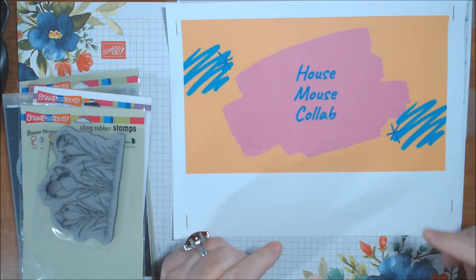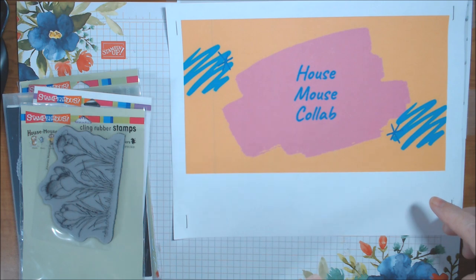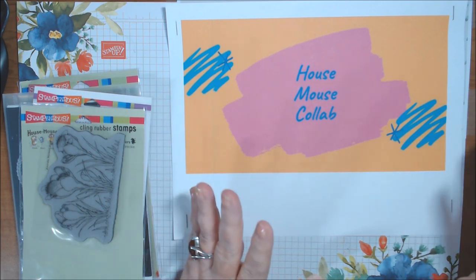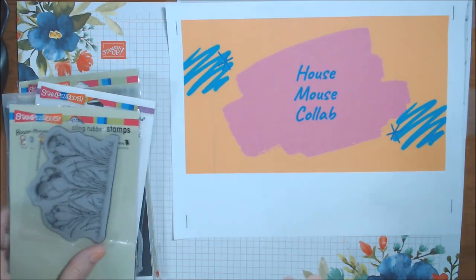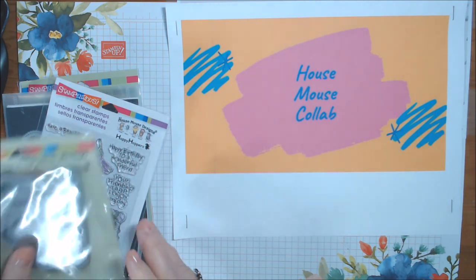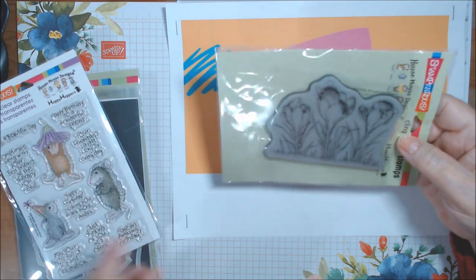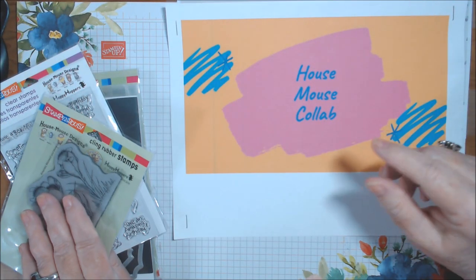We're doing this collaboration in honor of Gracie21, who passed away in 2020 and used to love House Mouse. We're doing this in her honor all year long. I made two different cards, and our theme this month is flowers.